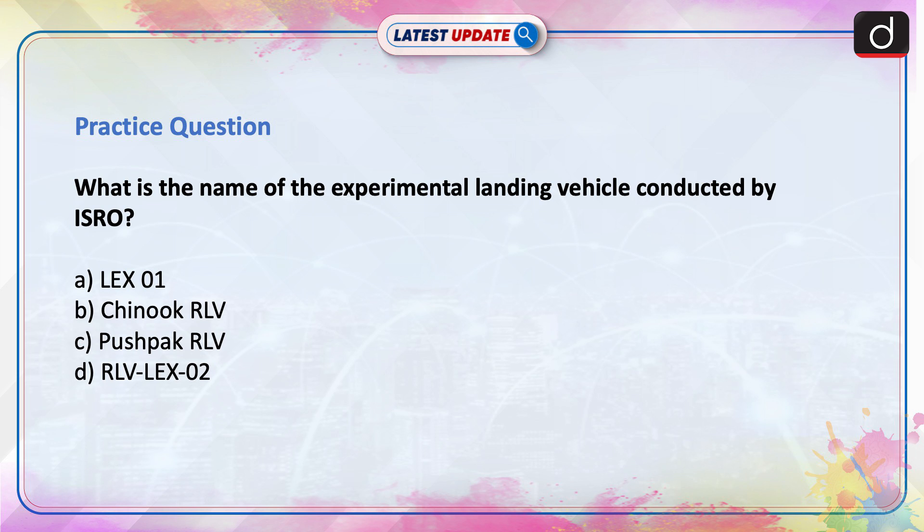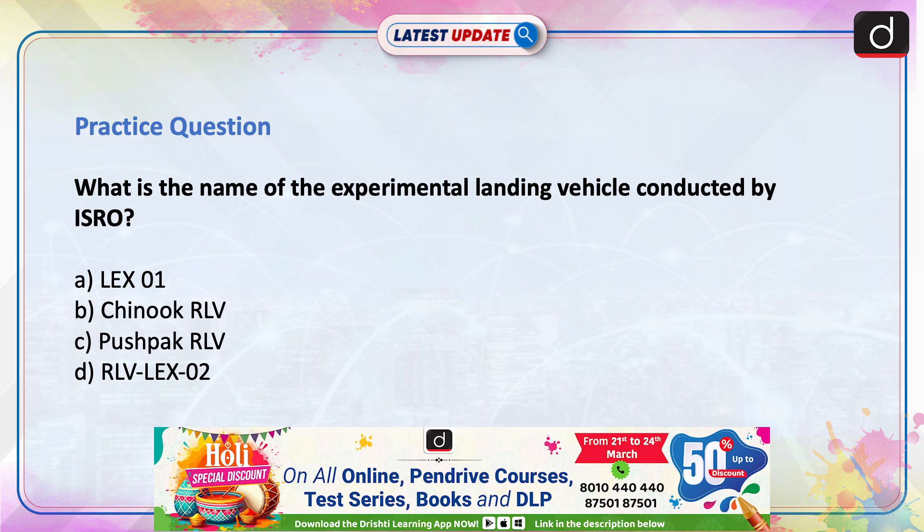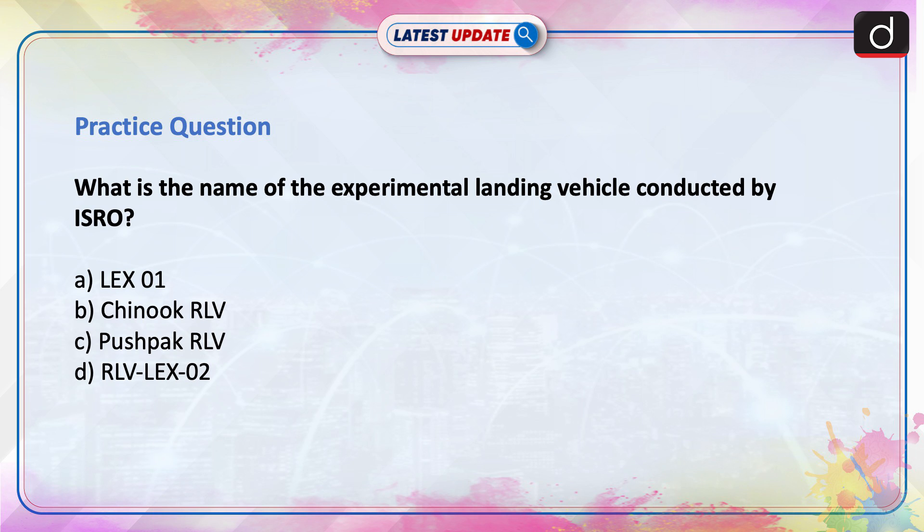Now is the time to test your knowledge. The question is: What is the name of the experimental landing vehicle conducted by ISRO? Lex-01, Chinook RLV, Pushpak RLV, or RLV Lex-02? Send the answer to this question in the comment section. Thanks for watching.